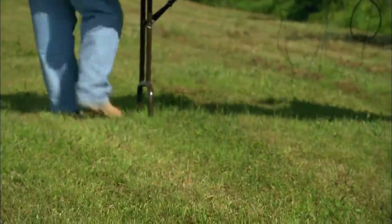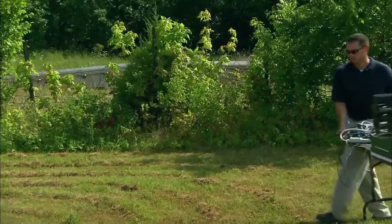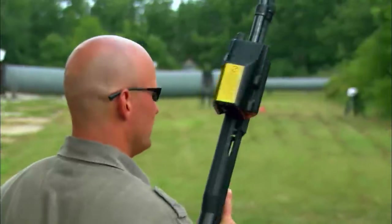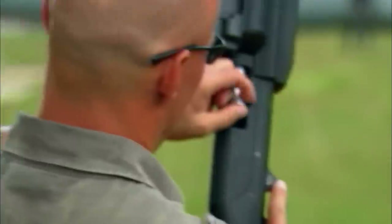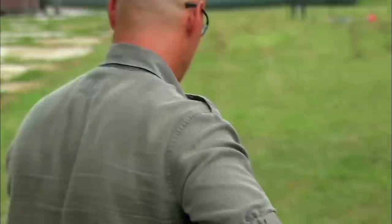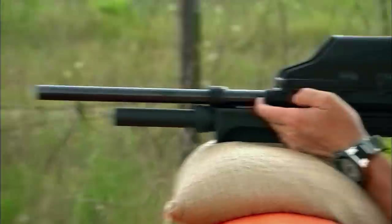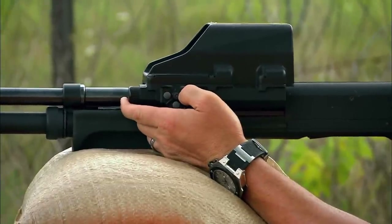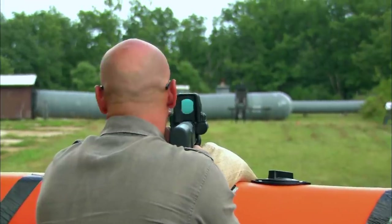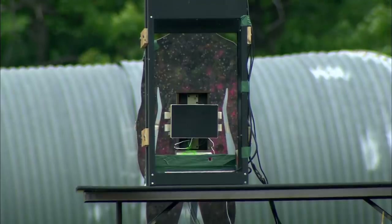Now we move the target downrange to 230 feet — almost five times the distance. Normally, a blunt trauma weapon that works at a range of 50 feet would be useless at anything like this range; the round would slow down and probably drop to the ground before it even reached the target. But with Beretta's constant kinetic energy system, the result should be exactly the same no matter what the range.